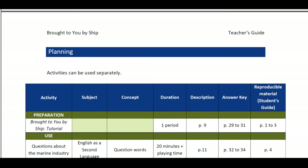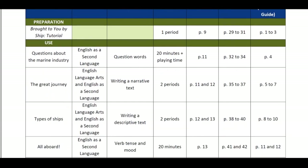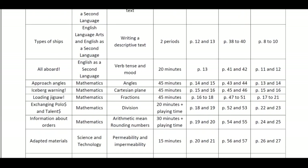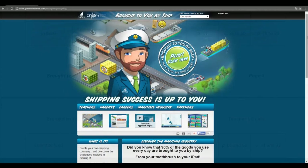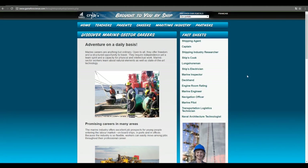The guide offers 22 activities that fall into the broad area of learning: environmental awareness and consumer rights and responsibilities for elementary school cycle 3. To adopt a guidance-oriented approach, explore the 14 marine career fact sheets available on the portal with your students.